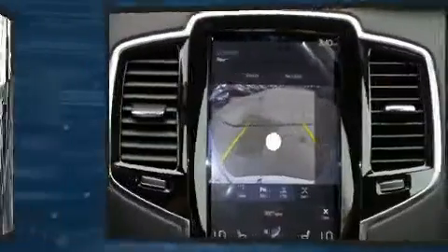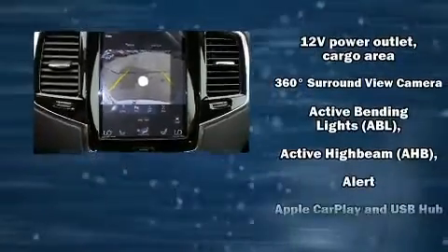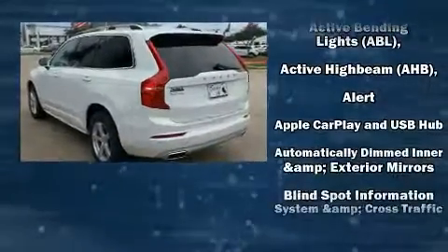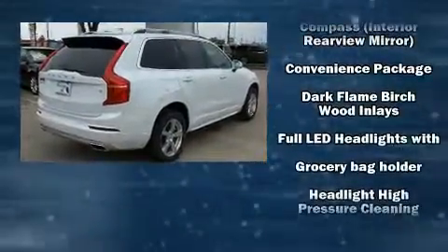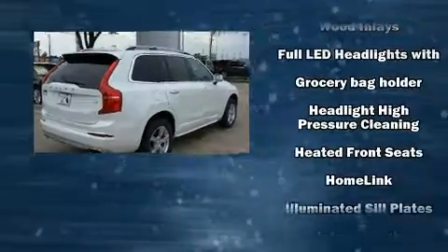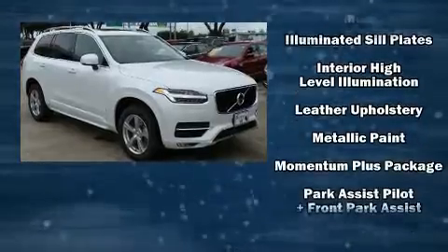Volvo ensures the safety and security of its passengers with equipment such as dual front impact airbags, front side impact airbags, traction control, brake assist, anti-whiplash front head restraint, a security system, an emergency communication system, and four-wheel disc brakes with AVS.